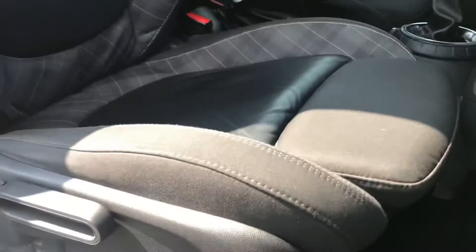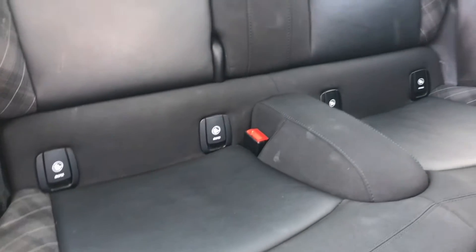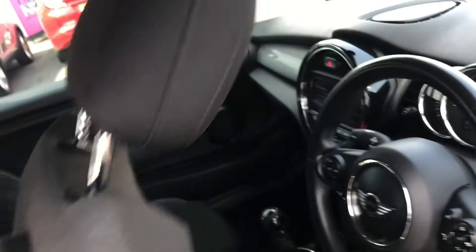On the door you have your electric mirror adjustments and window switches, and there is plenty of adjustment in the driver's seat here. You have ISOFIX points in the rear seats so you can easily fit a child seat to the vehicle if needed.